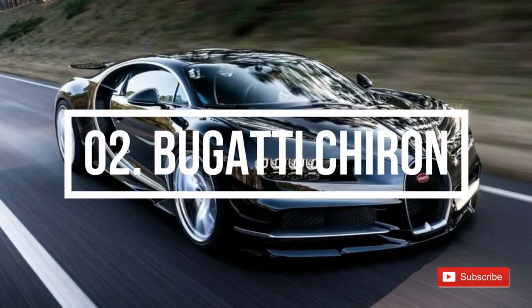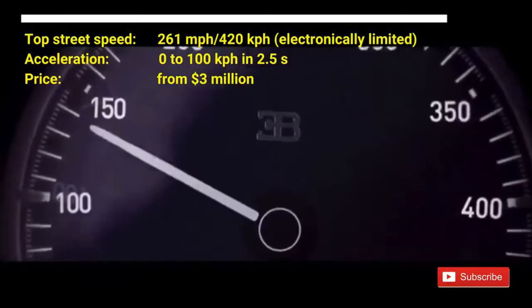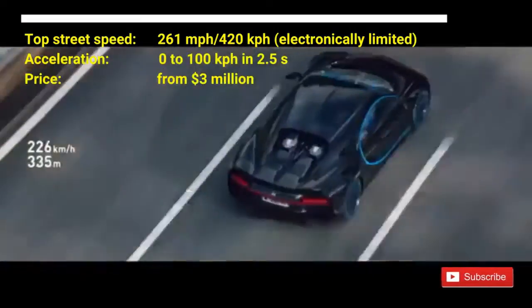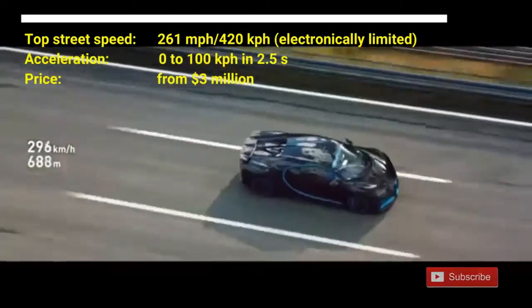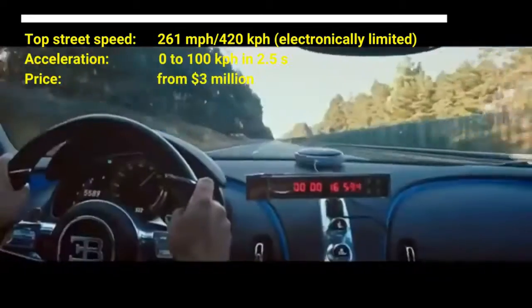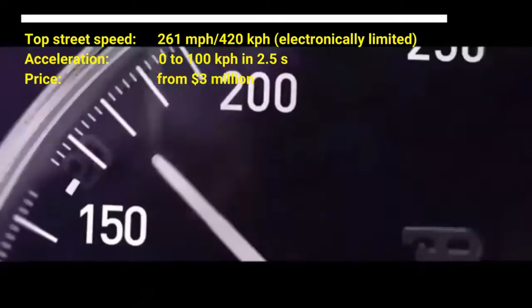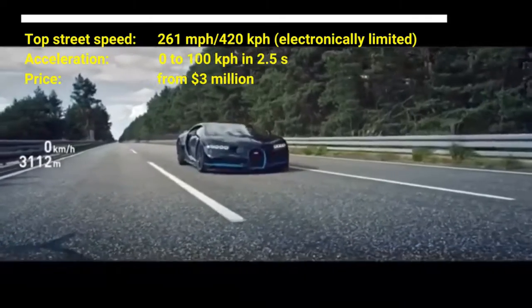Number 2: Bugatti Chiron. The cost of the car is from $3 million US dollars. The Bugatti Chiron has a top street speed of 261 mph, and it is electronically limited. It can accelerate from 0 to 100 km/h in 2.5 seconds. Powered by 1,479 horsepower and an 8.0-liter quad turbocharged W16 engine, the Bugatti Chiron without its electronic speed limiter is now the number one fastest car in the world, breaking the 304 mph barrier on 2nd September 2019.